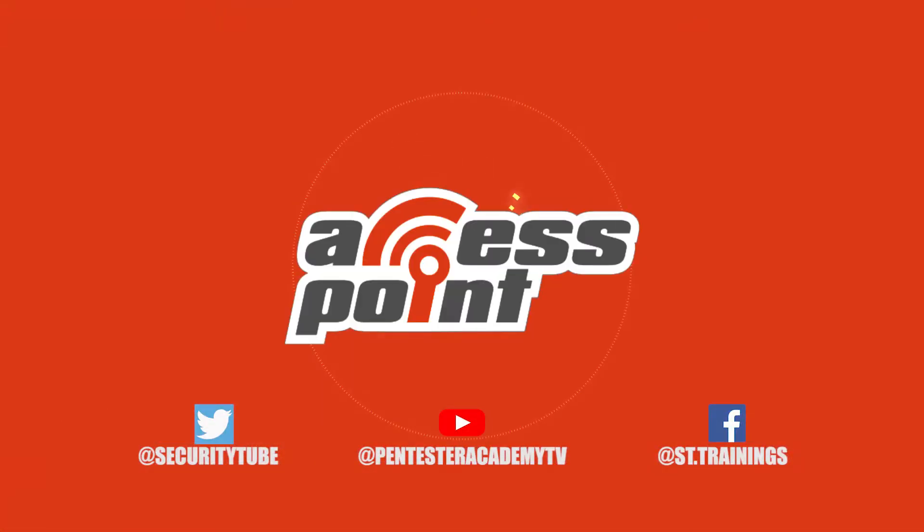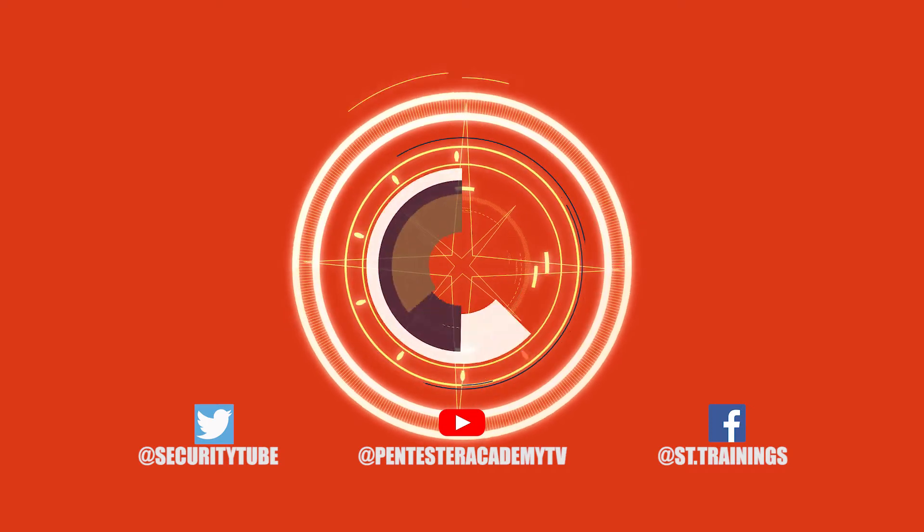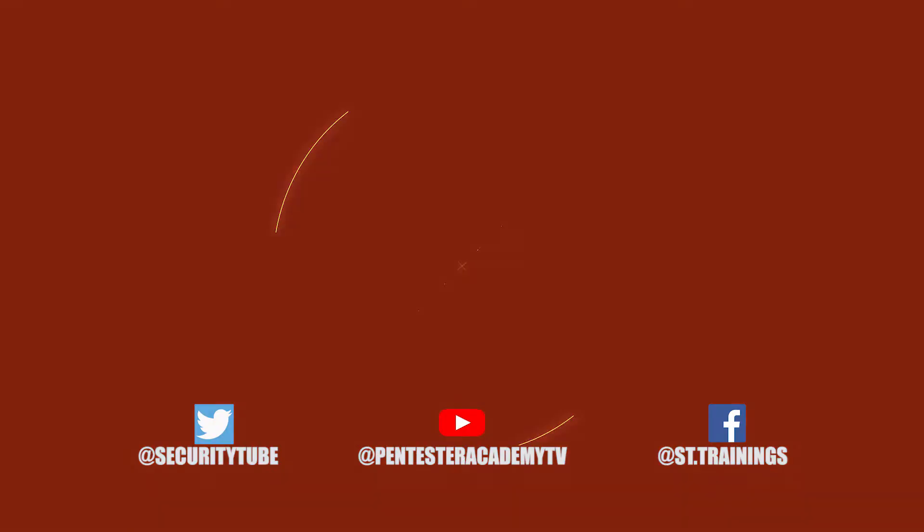Thank you so much for speaking with me today, I really appreciate it. Thanks for having me. That's all the time we have for today, so be sure to tune in next time for another episode of Access Point. Make sure to subscribe to our YouTube, Twitter, and Facebook so you don't miss out on any of the latest cybersecurity news.